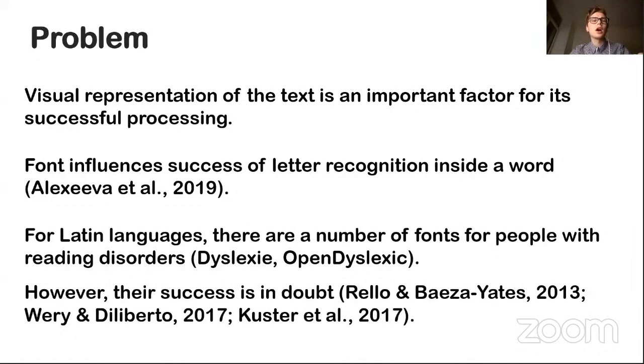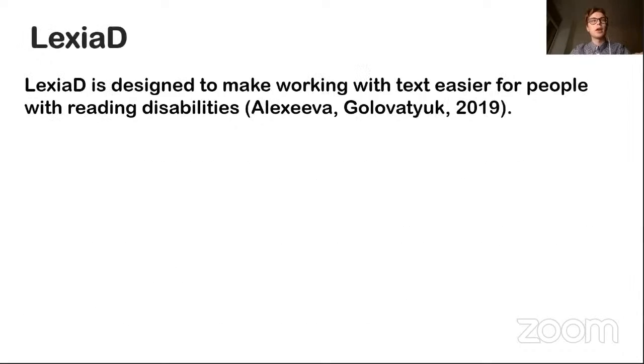In fact, we assumed that the designers of these fonts were inspired by their own reading difficulties and didn't perform any objective pre-test. In our project, we made the first attempt to design a dyslexia-friendly font for the Russian alphabet.